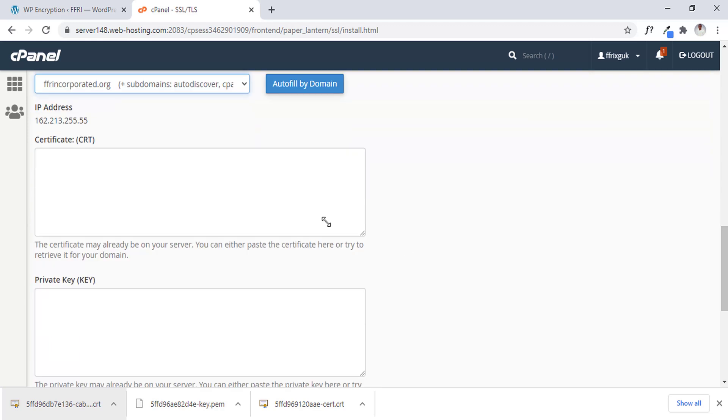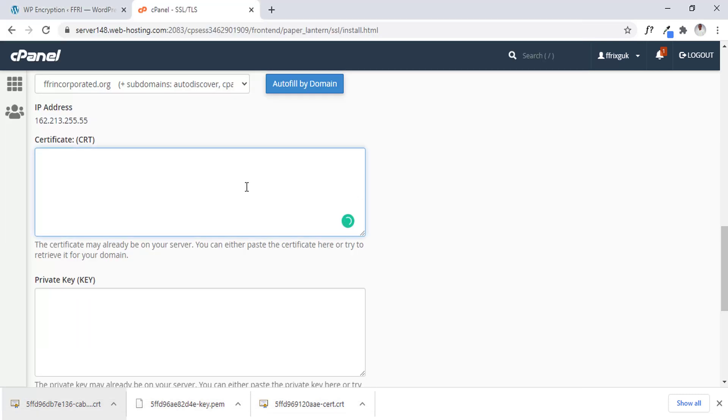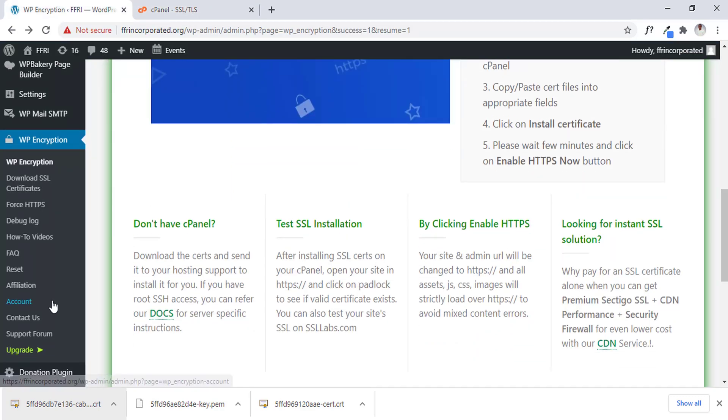Then we go back into our certificate, Control+A (or Command+A on Mac), then C to copy it, and paste it. If you notice, it states that the SSL has expired, which means the SSL is not working any longer. So now let's install it — we have to click on the reset, going back into our WP-admin.